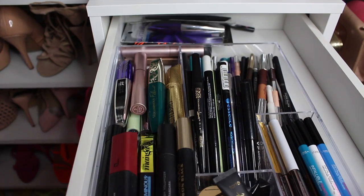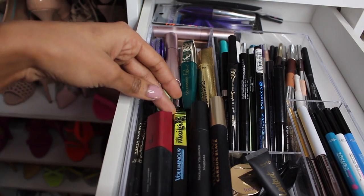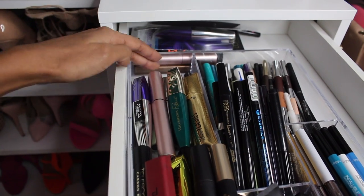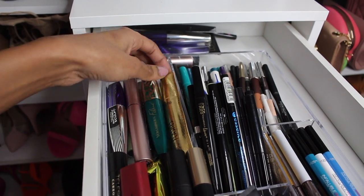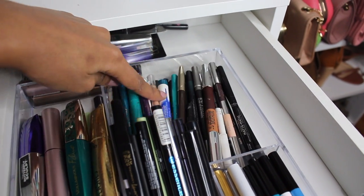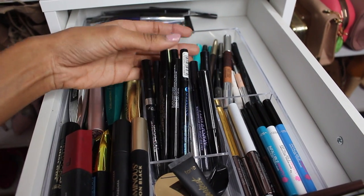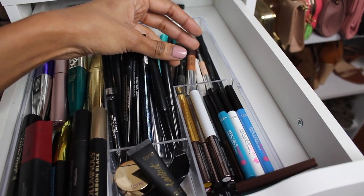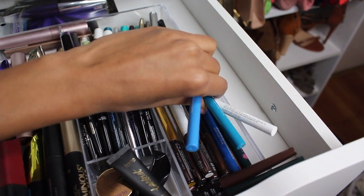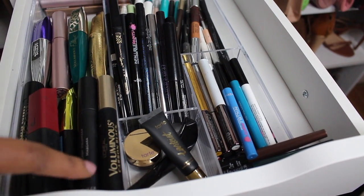Let's move on to the Alex 9. First drawer, we have some mascaras and eyeliners — just basically my favorites. Telescopic, Miss Manga, Dulce, Voluminous, some Tarte, Too Faced — you name it, they're there. All the way in the back I keep my backups. Then we have some eyeliners just all over — not really organized. My liquid liners: we have some Essence, L'Oreal, Urban Decay, Laura Geller. We have some more liquid liners here from Urban Decay and L'Oreal — basically just the colorful ones. Some Revlon right next to it and then some gel stuff that I barely use.